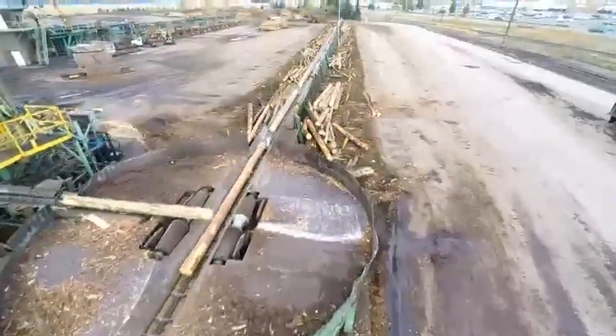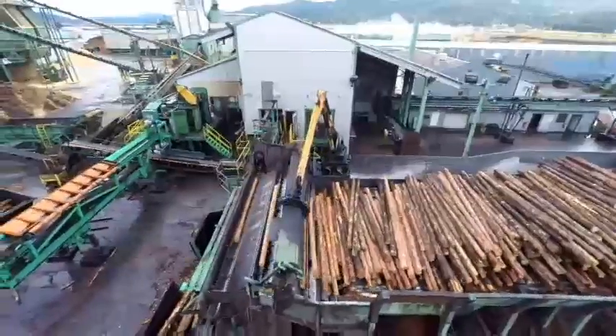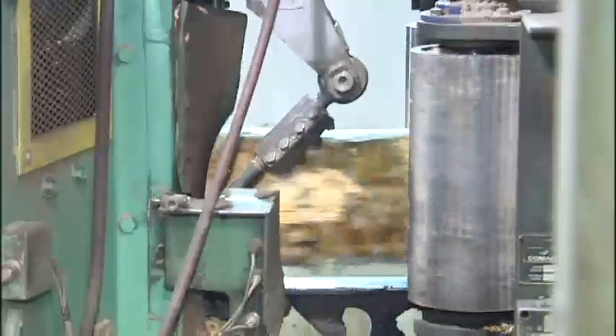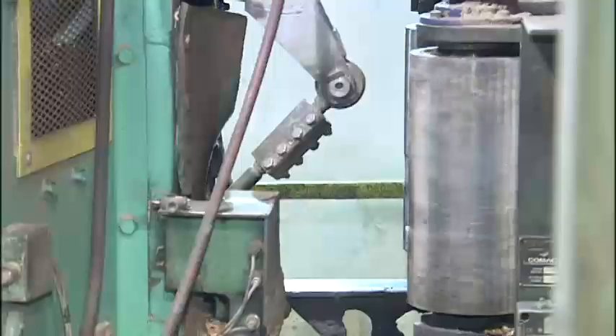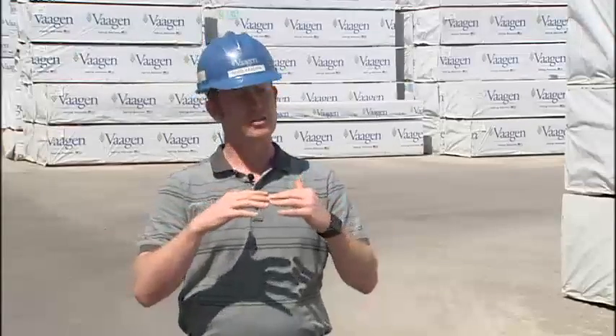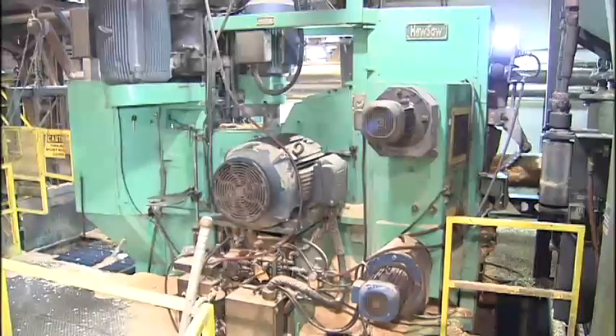They get separated by the type of log that they are, and then we run those batches through the mill. Each batch is then fed into the hue saw. Wagen Brothers was the first company in North America to buy one in 1988. It chips off the edges in the top and bottom to make a square or a rectangle, and then it's got circular saws inside there that match up the teeth to split the lumber, and then it's got chipping tools to edge each piece.